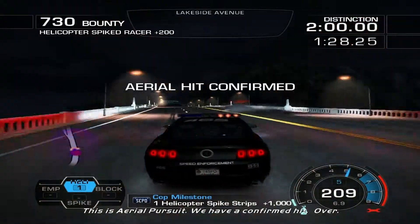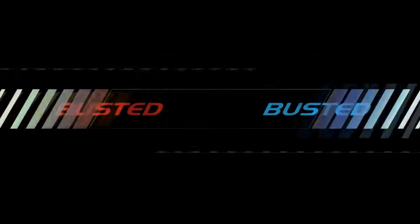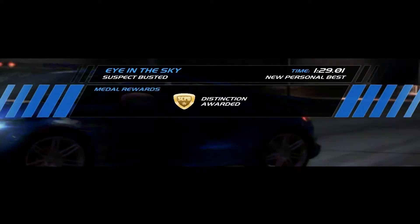This is aerial pursuit. We have a confirmed hit. Suspect vehicles have been stopped. Good job, officer.